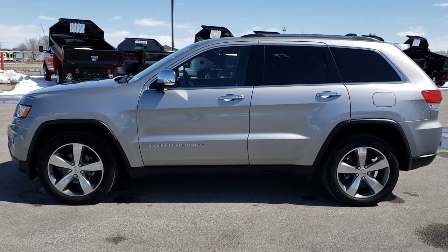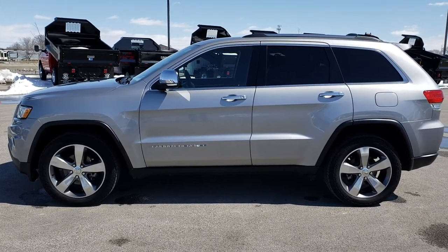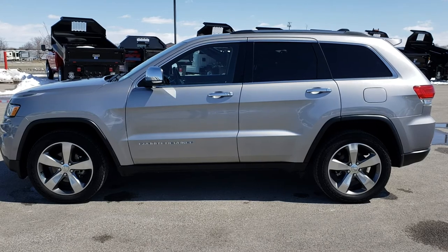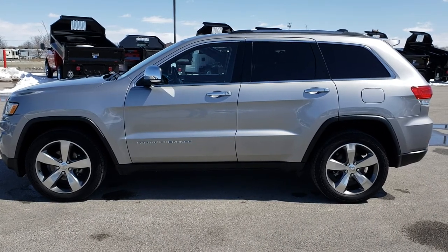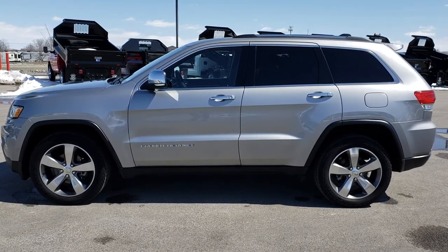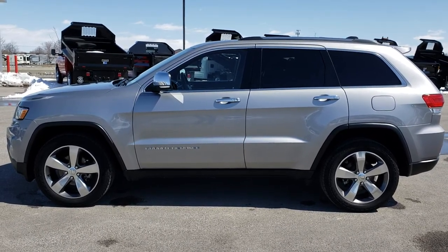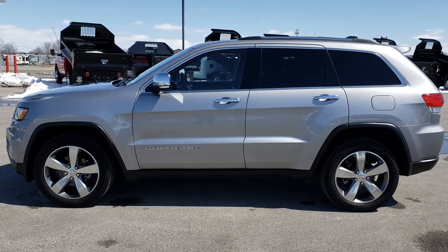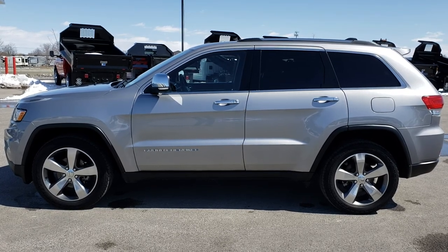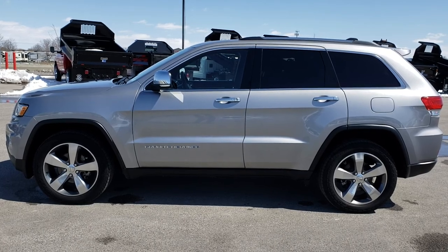Thank you so much for checking out the video. If you want to make this Grand Cherokee yours, give us a call right now at 920-921-0850 and ask for one of our sales associates. That number again is 920-921-0850. Highly recommended from a condition and quality standpoint. To see more videos like this one, go to our YouTube channel at youtube.com/summitauto. Remember to like, subscribe, and share. You'll see a link to subscribe on your left, more used inventory videos on your right, and a link to this Jeep on our website at the bottom. We really look forward to helping you with this super clean 2015 Jeep Grand Cherokee Limited.